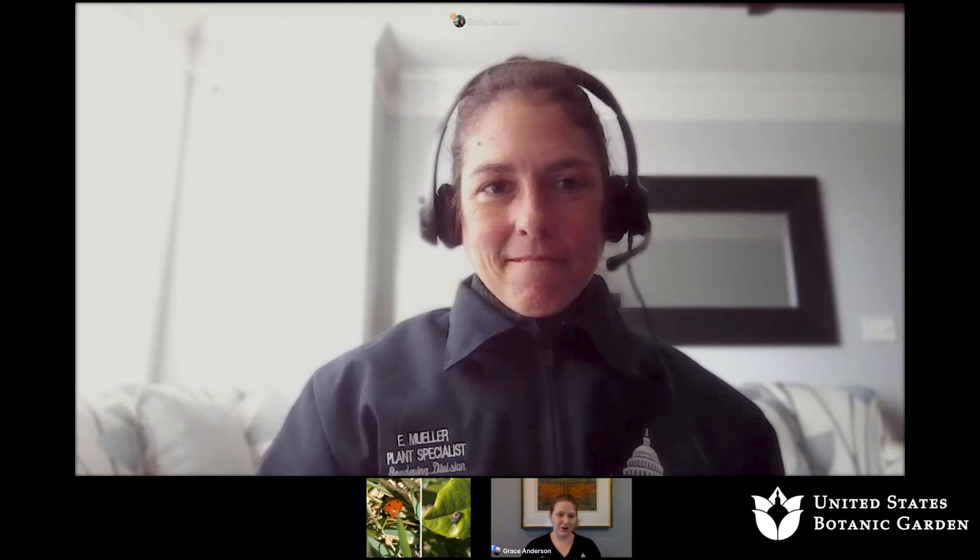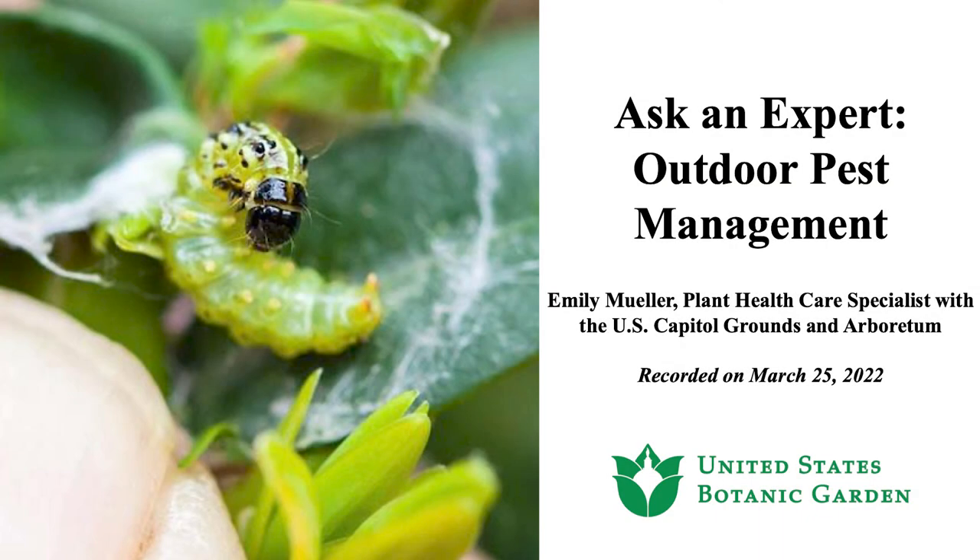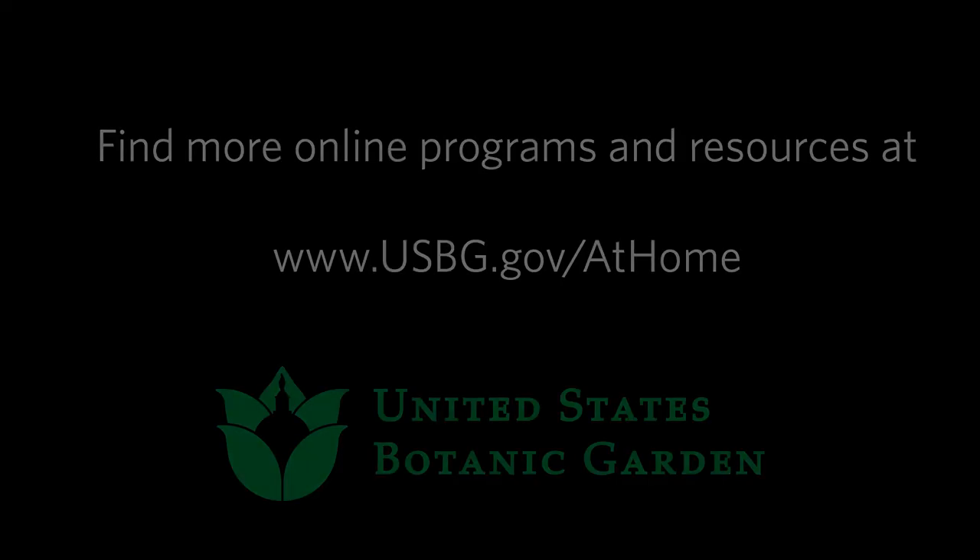Thank you so much, Emily, for taking the time today to answer our questions and tell us a little bit more about Capitol Grounds and Arboretum. And thank you everyone who attended today.